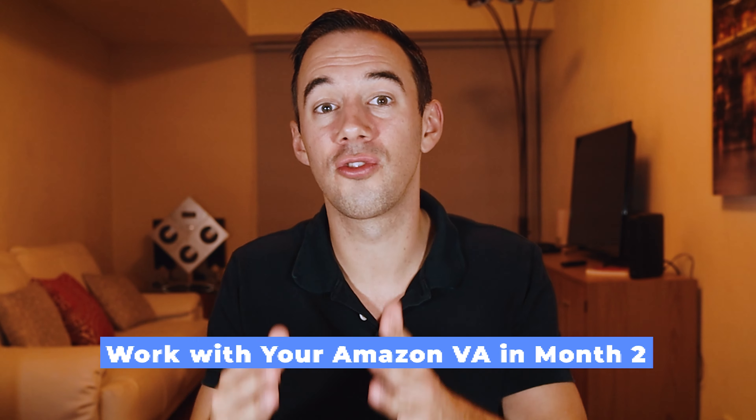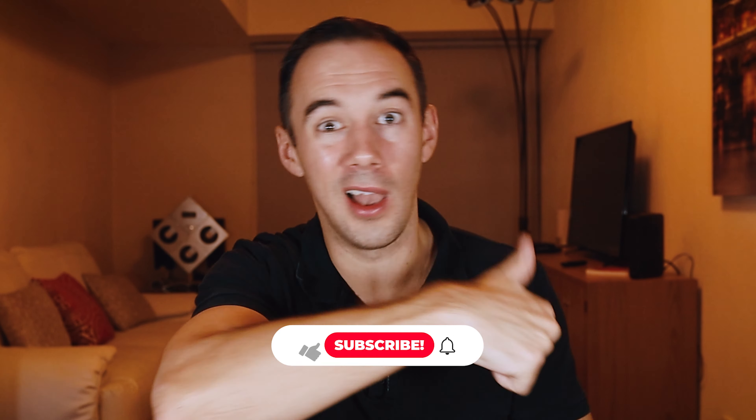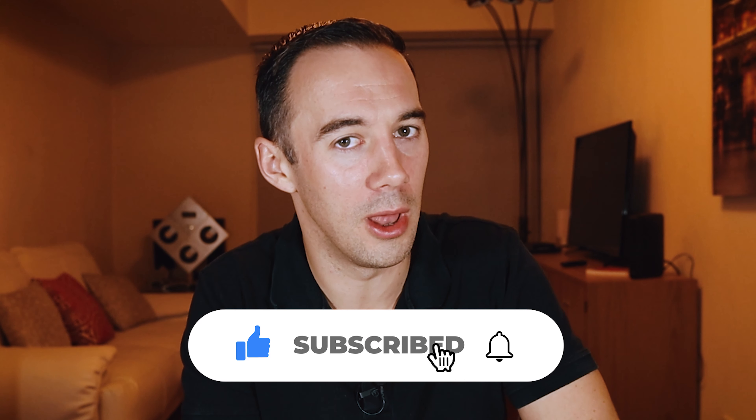Hopefully you're excited about your VA journey. When you finish month one, I suggest you watch my top tips on how to work with your VA in month two — I'll drop a link to that video. Hopefully you've enjoyed this video; if you have, give me a big like, and if you want to see more, hit that subscribe button. For me, Thomas Parkinson — thank you very much.